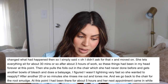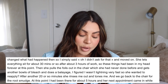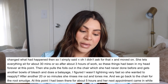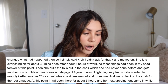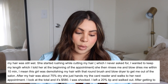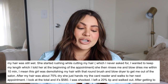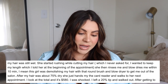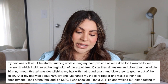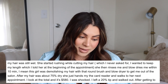She let everything sit for about 30 minutes after about three hours of work, so these things had been in my head forever. Then she pulled the foils out in the chair and got another bowl of bleach and did a balayage. She then rinsed me out, toned me, and we went back to the chair for the root smudge. At that point I'd been there about five hours. Her next appointment came in while my hair was still wet and she started rushing through a haircut — which I never asked for — demolishing my hair to get me out.